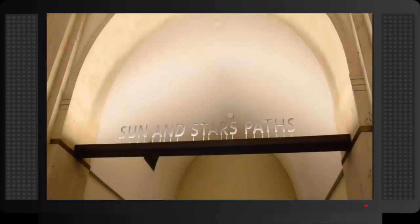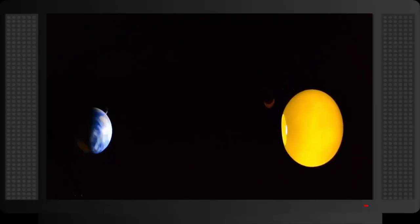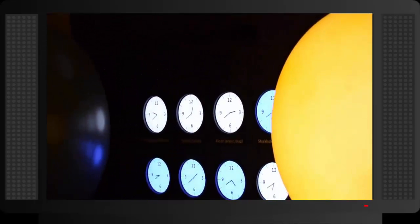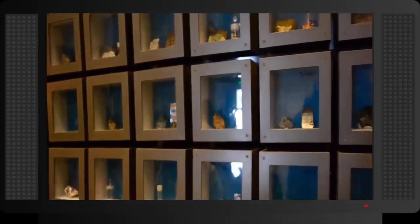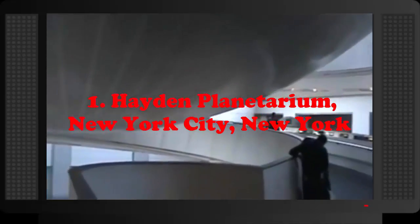Number 2: Samuel Oschin Planetarium, Los Angeles, California. The Samuel Oschin Planetarium is part of the Griffith Observatory, located inside Griffith Park, a world-famous urban park and one of the most popular attractions in Los Angeles. The 75-foot (just under 23 meters) aluminum planetarium dome is one of the largest and most technologically advanced planetariums in the world, allowing visitors to see what the night sky looked like at any moment in history.